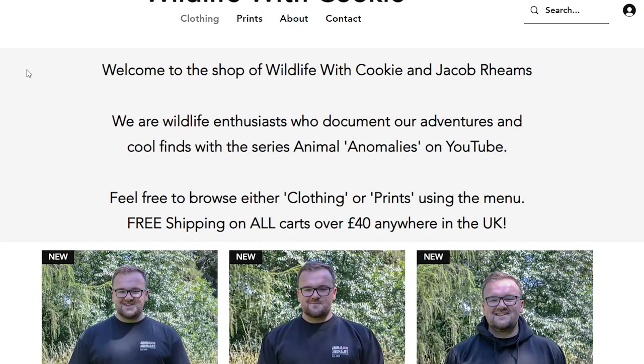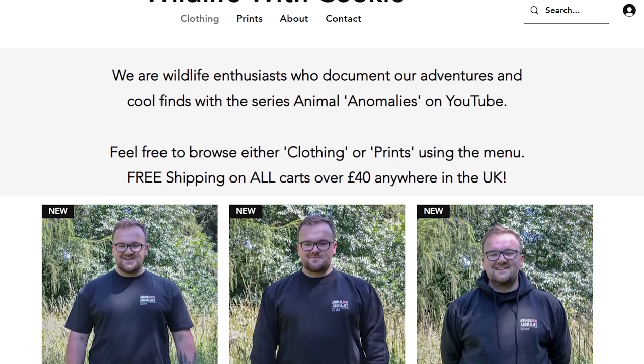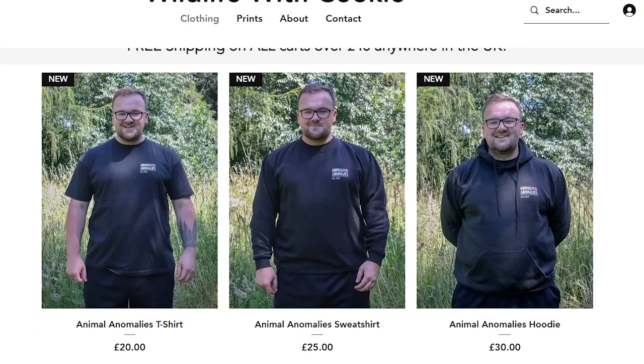Go check out the website and get yourself a hoodie or t-shirt — we've got limited stock so be quick. I've been Cookie, I'll see you in the next video. I hope you enjoyed the kingfisher footage — really happy to get some good footage for you. Send me your videos that you want me to review and I'll have a look at them. Take care, bye!